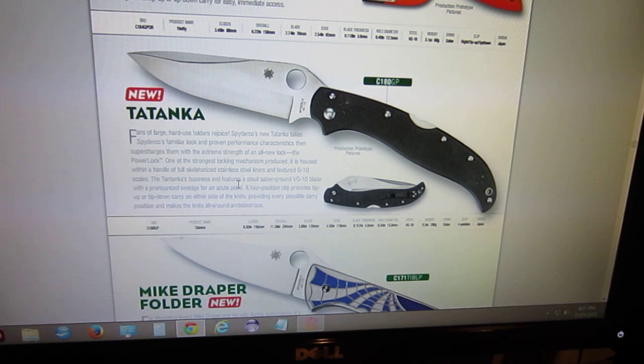The Tatanka — the design on this doesn't really strike me as anything very cool, but if you look at how big this thing is: it has a five-inch blade, eleven and a half inches overall. It is a beast. The blade stock is four mil thick on this blade. It weighs in at nine and a half ounces. What a beast.